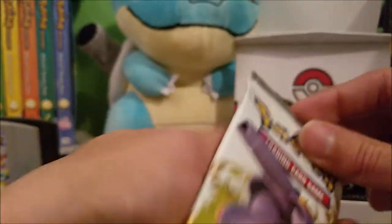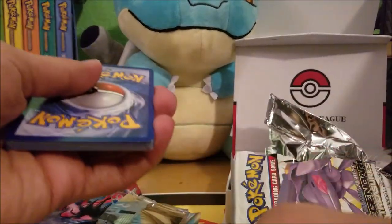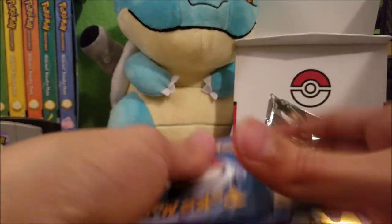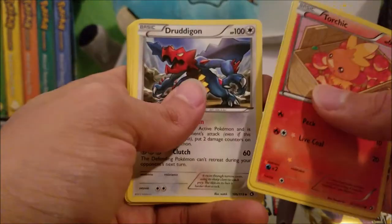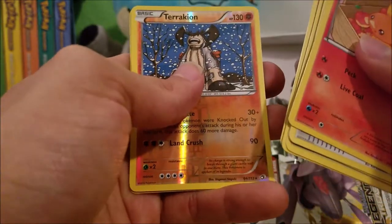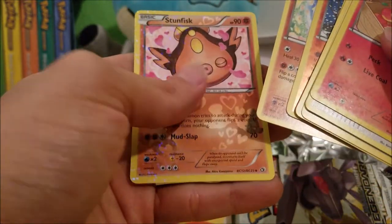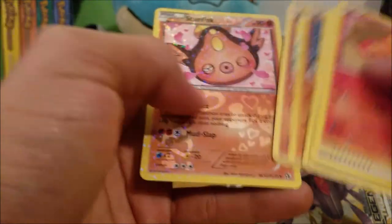Next is the Legendary Treasures pack. We got Torchic, Energy Switch trainer, Druddigon, Tangela, Gothita, Swablu, Vulpix, Reverse Holo Terrakion, Meloetta, and a Holo Stunfisk. That Holo is kind of nice — it's got like flakes in the pattern.